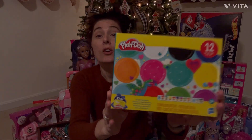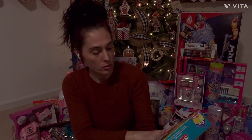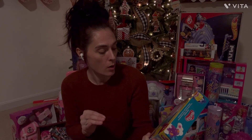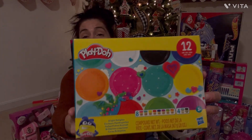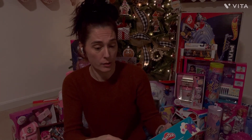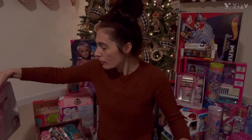The next thing we got her is a little pack of Play-Doh — eight regular-sized cups and four mini cups, so 12 in total. She's going to go crazy over Play-Doh. She loves Play-Doh, and Kinetic Sand is her favorite too.